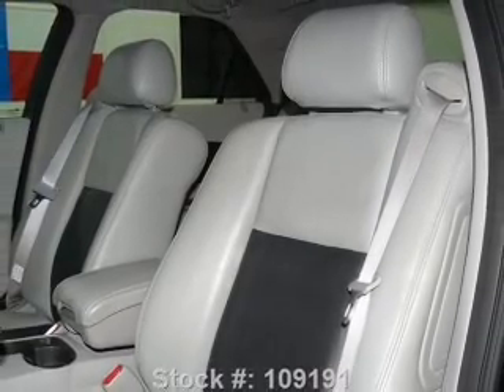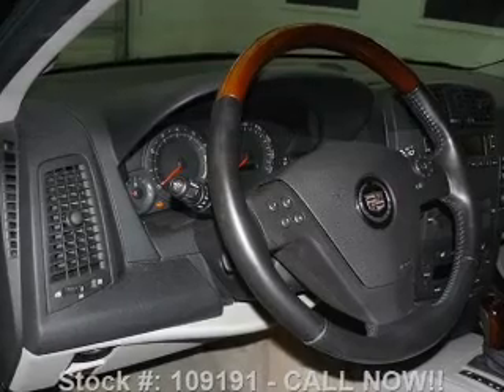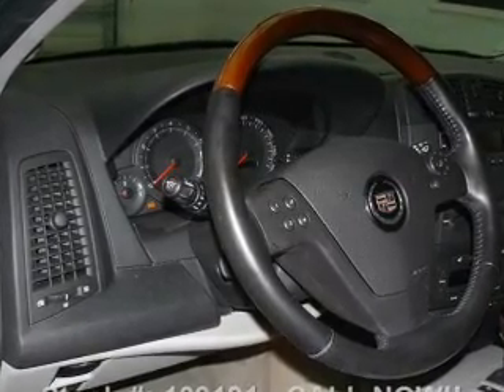Traction control. Daytime running lights. Independent suspension. Let us put you in the driver's seat today — call or click to contact us.